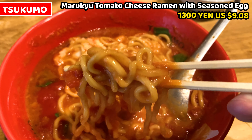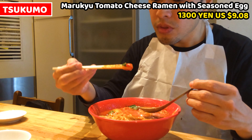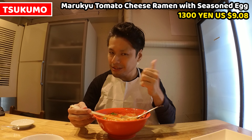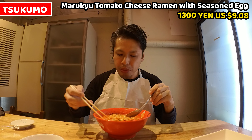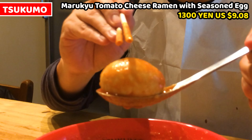It tastes very, very delicious. Next, I'll have basil — it tastes refreshed and so fragrant. Tomato and basil are a good combination — it's like I'm having pasta. Seasoned egg is coming next. It's a really beautiful seasoned egg. Let's check the softness.